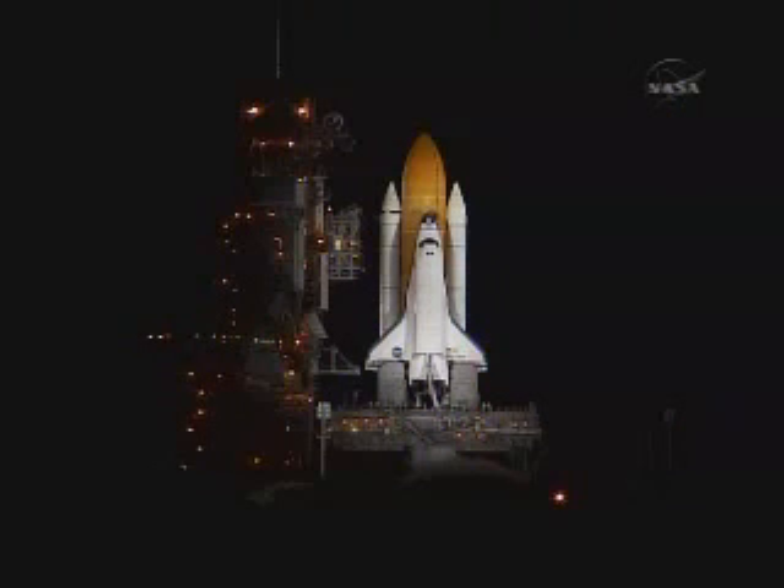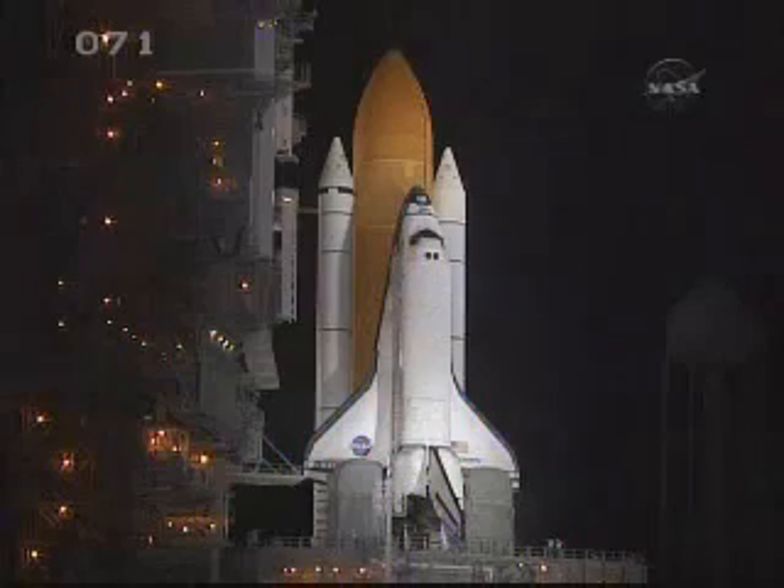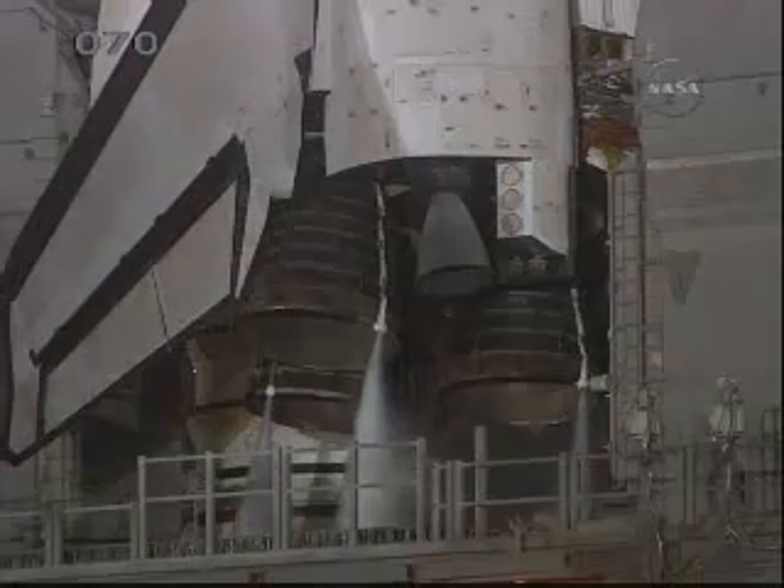T-minus one minute and counting. The booster joint heaters are being deactivated at this time. T-minus 50 seconds. Transitioning to orbital internal power — Discovery is now running off of its three onboard fuel cells. T-minus 38 seconds and counting. Coming up on a go for auto sequence start at T-minus 31 seconds. And we have a go for auto sequence start. Discovery's onboard computers have primary control of all the vehicle's critical functions.